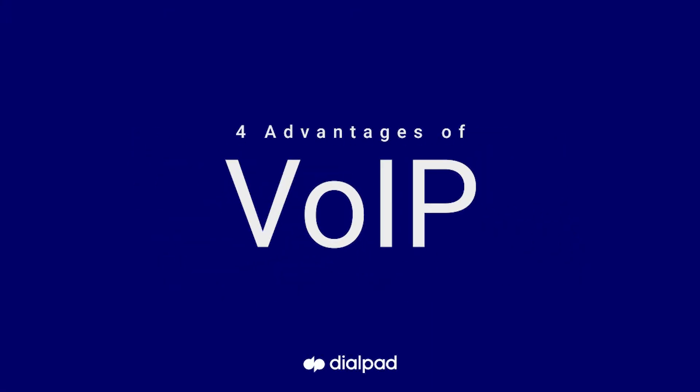Now that you know the basics, you're probably wondering what are the benefits of a VoIP phone system and why should you use this over a physical telephone line? There are four main advantages to using a VoIP phone system for your business.